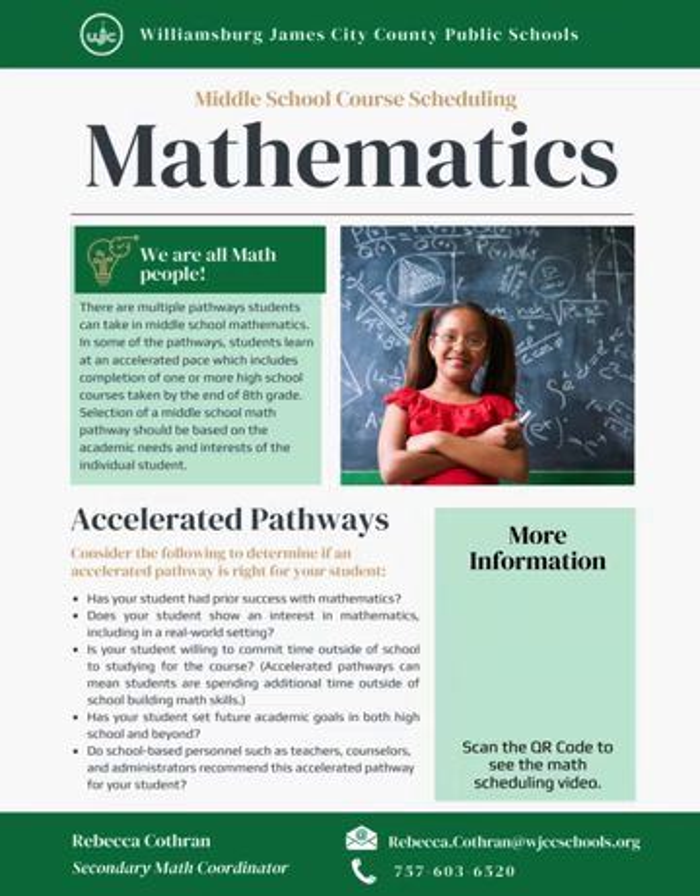There are multiple pathways students can take in middle school mathematics. In some of the pathways, students learn at an accelerated pace, which includes completion of one or more high school courses taken by the end of 8th grade. Selection of a middle school math pathway should be based on academic needs and the interests of the individual student. We will share with you the sequence in which these courses can be taken and the possible pathways and requirements for students who wish to accelerate through the curriculum.